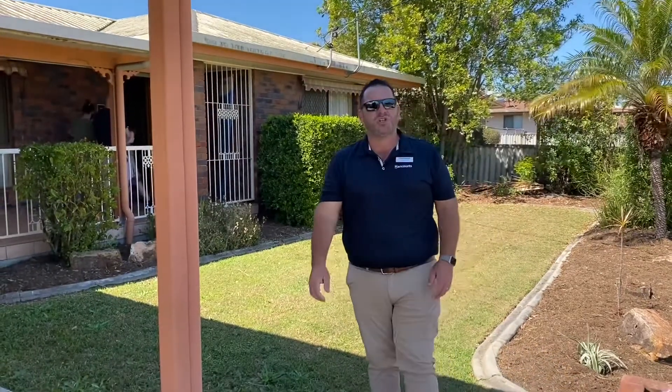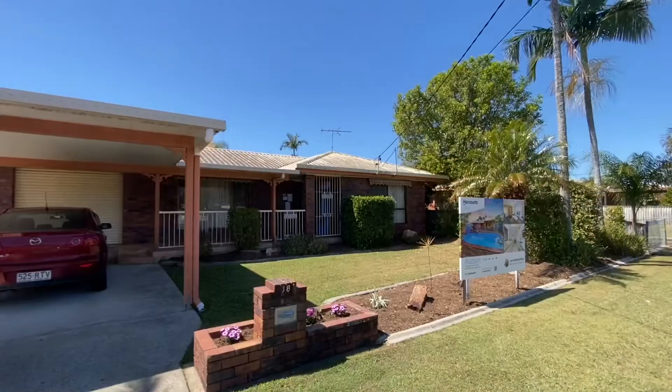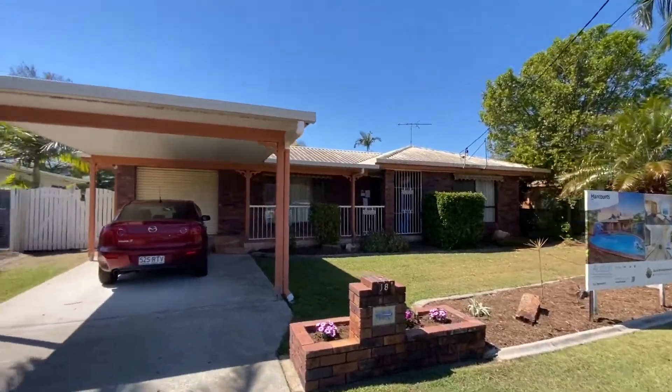G'day guys, Jay Peters here from Harcourt United Real Estate. We're on site today at 18 Ballina Street in Kippa-Ring. We're doing a video walkthrough for all those buyers that can't make the attendance today, so let's go through and check it out. We're just going to take you through the property here at 18 Ballina Street.